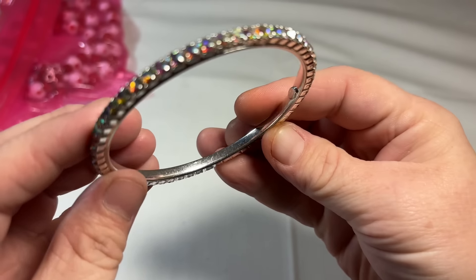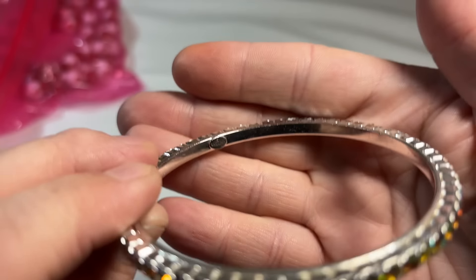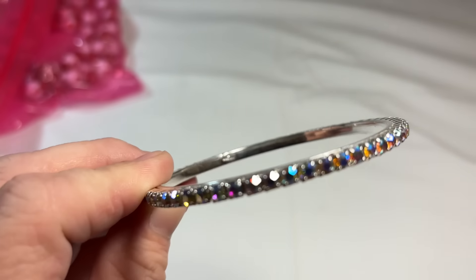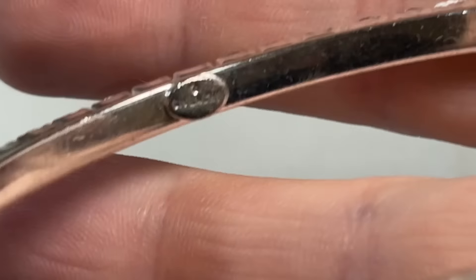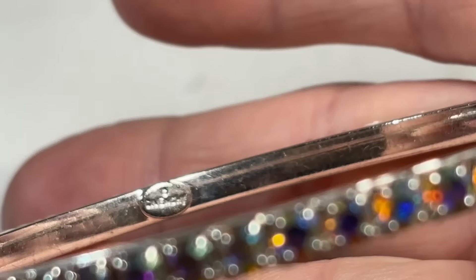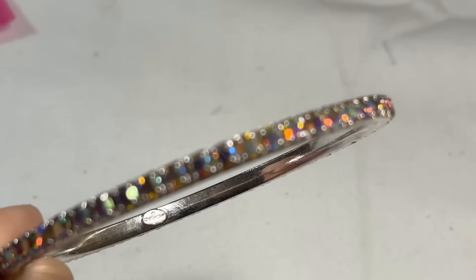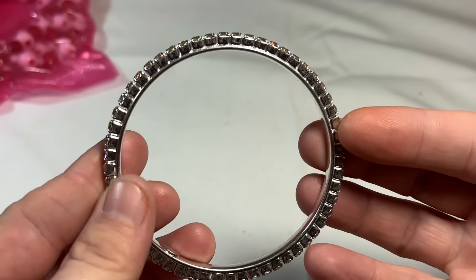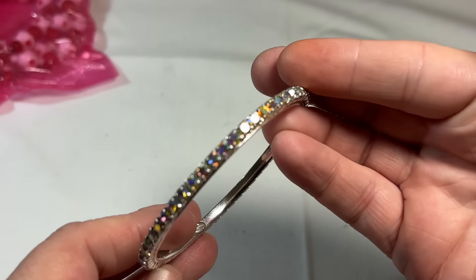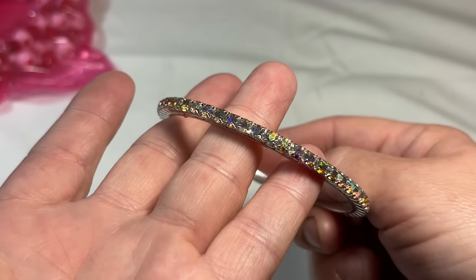We have a silver-toned bangle with some AB crystals. It's marked — I wasn't expecting that. I think it's Sorelli... no, look at that. That's Givenchy! That is Givenchy. So pretty, I love it. Beautiful AB rhinestones — wow, that's wonderful, so pretty.